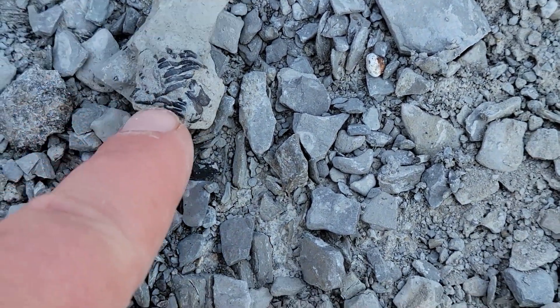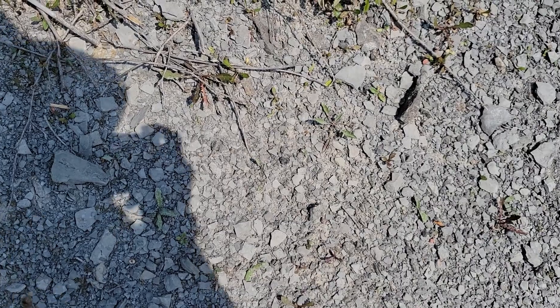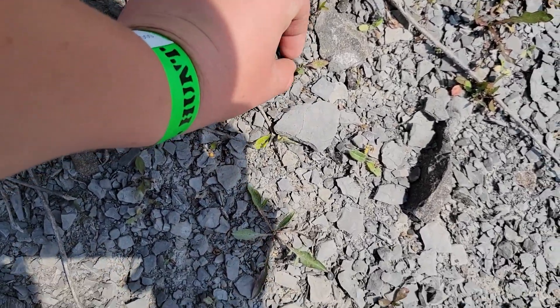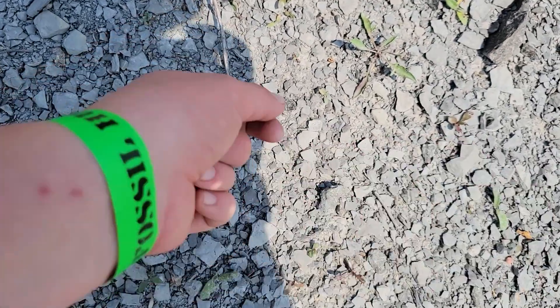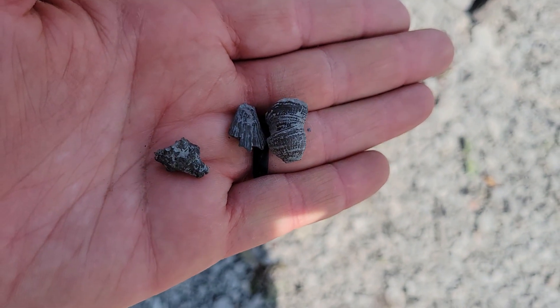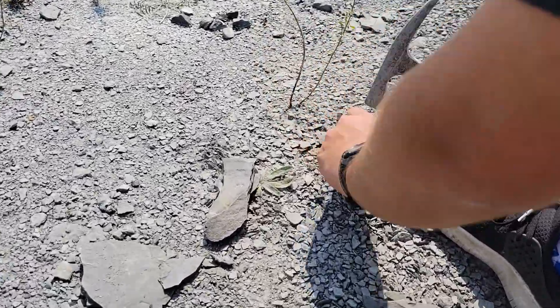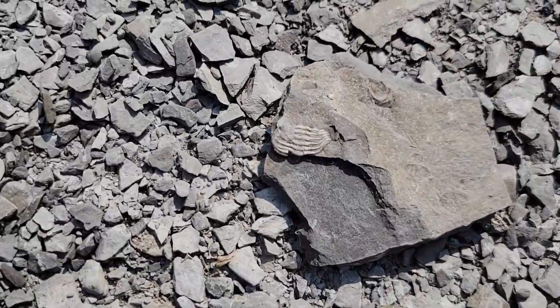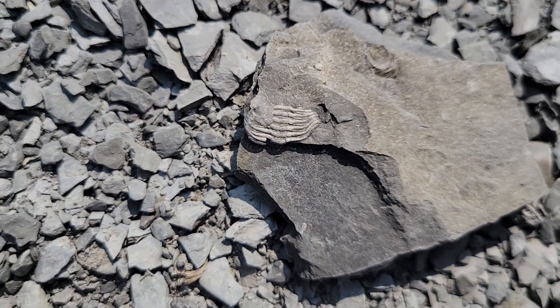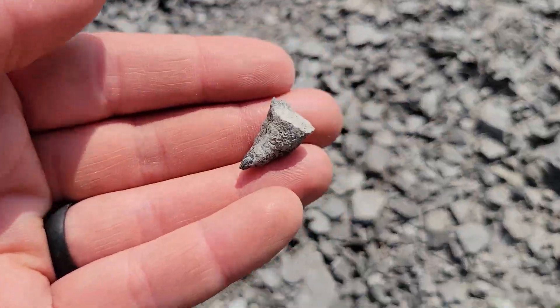This right here — definitely part of a trilobite, probably the middle section. I see a whole bunch of corals over here — one, two, three. Is there a fourth one? Alex found another trilobite section — a little above the butt of it, the torso. There's a horn coral right next to it. Nice. Should I put these in the bucket? Yes.